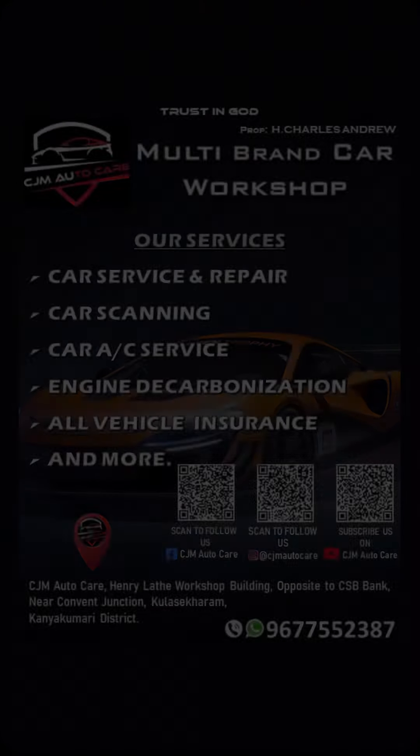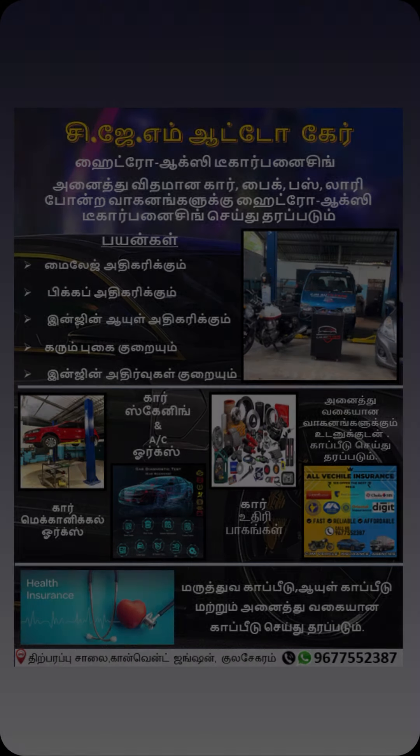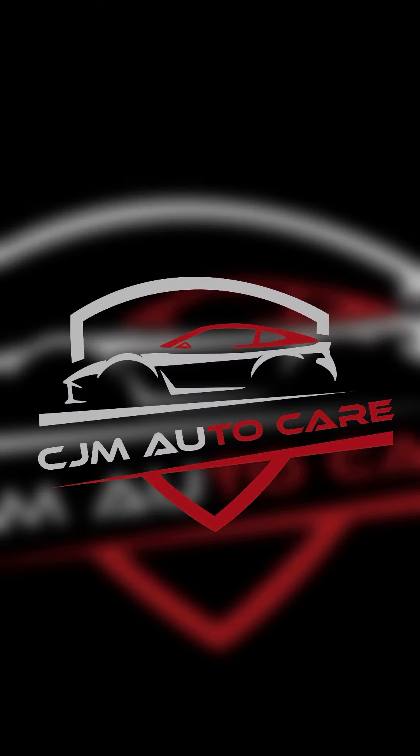If you look at the car's service, you will have car work including engine decolonization, vehicle insurance renewal, and car scanning available. Follow us for more updates and visit CJ Motocare for your car service. Thank you!